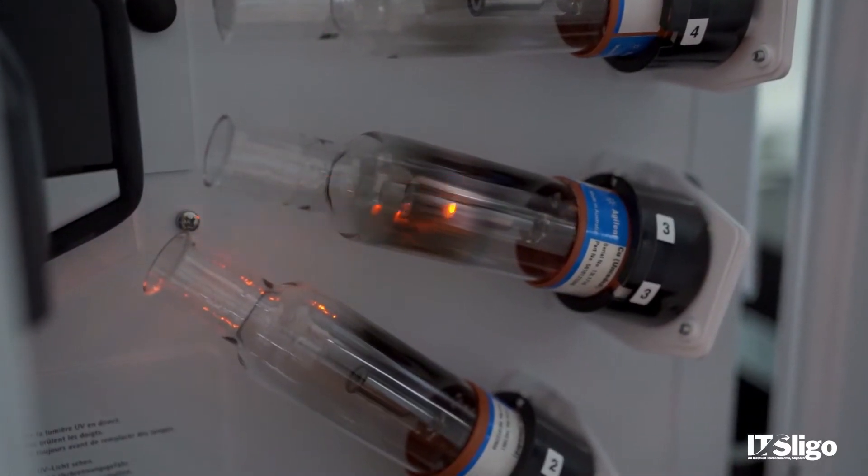Because the course is so diverse, you're not just talking about one specific industry, so graduates really work across the medical device, the biopharmaceutical, the pharmaceutical, and in many cases the food industry.